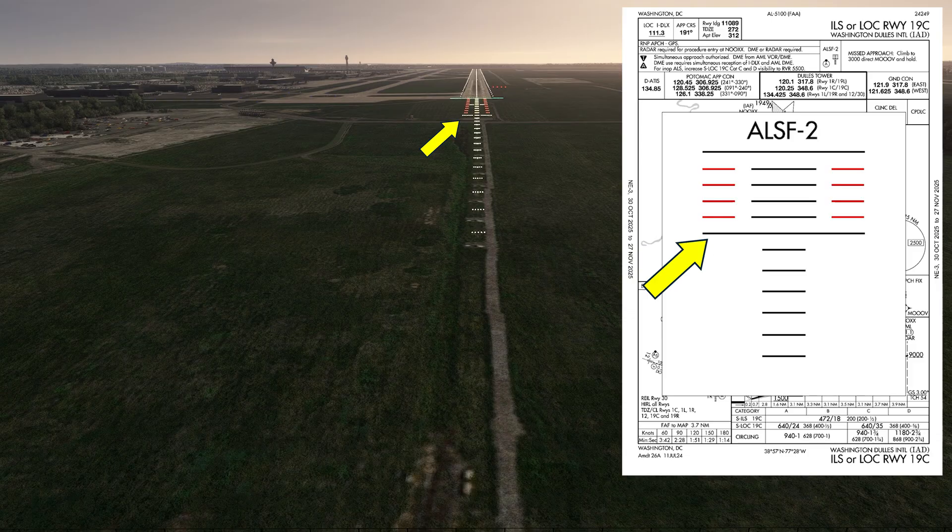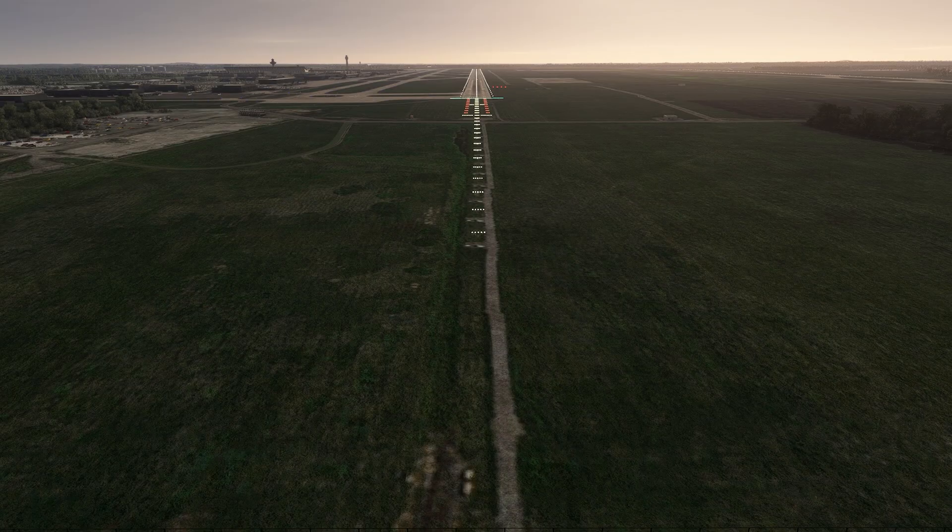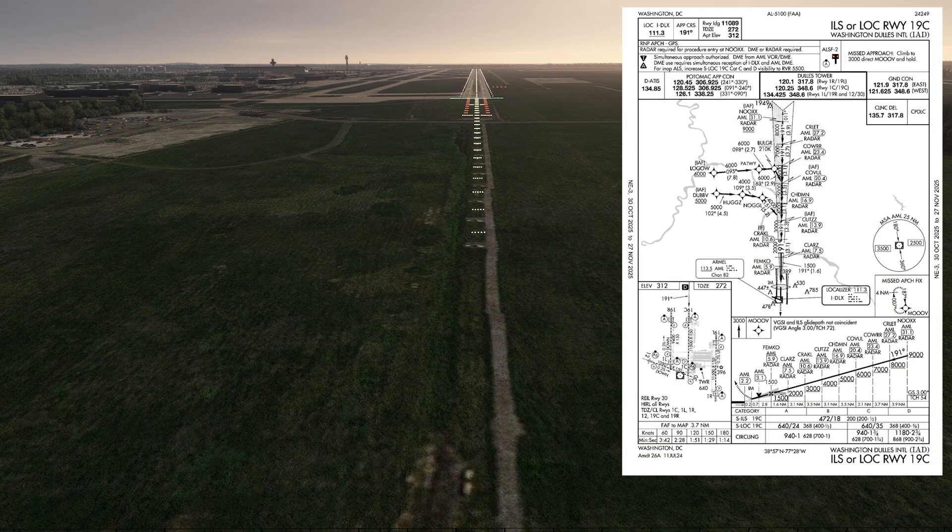Together with the red side-row lights, the roll bar helps with horizontal perception. The decision altitude for the ILS approach to this runway is 472 feet — a standard 200 feet above the touchdown zone elevation. This is our view at decision altitude, on the glide slope of the ILS approach. One thing to notice: the PAPI lights on the right side of the runway are showing all four red, but we just said we were on the glide slope. You'll often see this where the ILS glide slope and the PAPI angle aren't coincident, and this is called out on the approach plate.